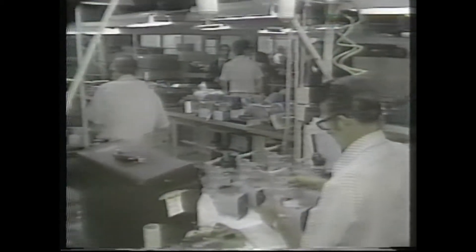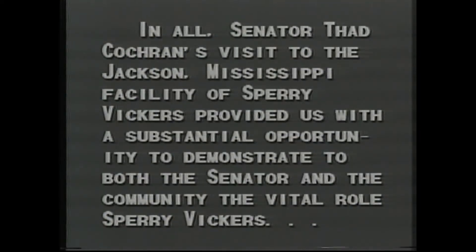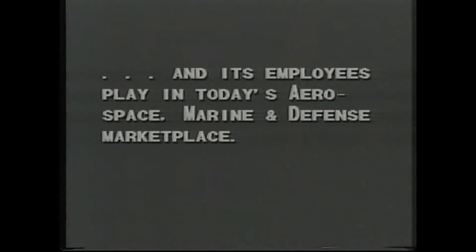During his tour, Cochran spoke with plant employees. Calling Sperry Vickers a boon to the local economy, Cochran said Mississippi is ideal for other high-technology industries. The success of this company illustrates how we here in Mississippi do have people who are competent and capable of performing high-technology-type tasks. I think that speaks well of Mississippi. In all, Senator Thad Cochran's visit to the Jackson, Mississippi facility of Sperry Vickers provided us with a substantial opportunity to demonstrate to both the senator and the community the vital roles Sperry Vickers and its employees play in today's aerospace, marine, and defense marketplace.